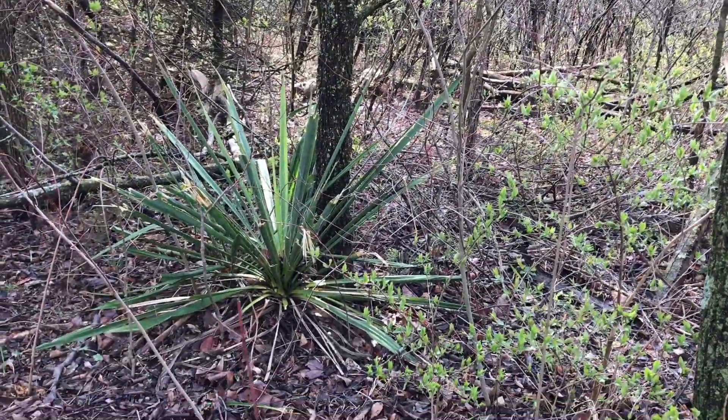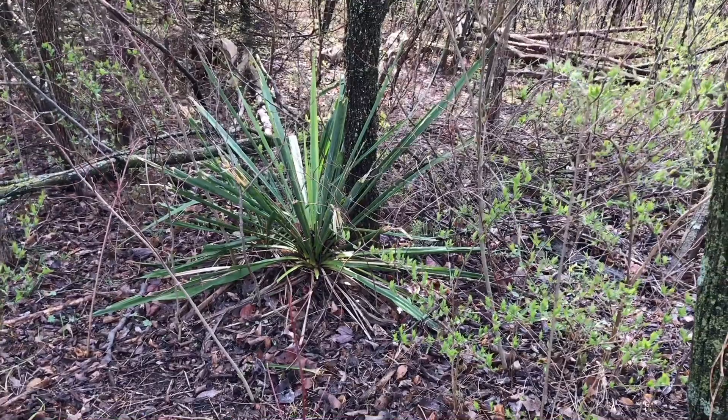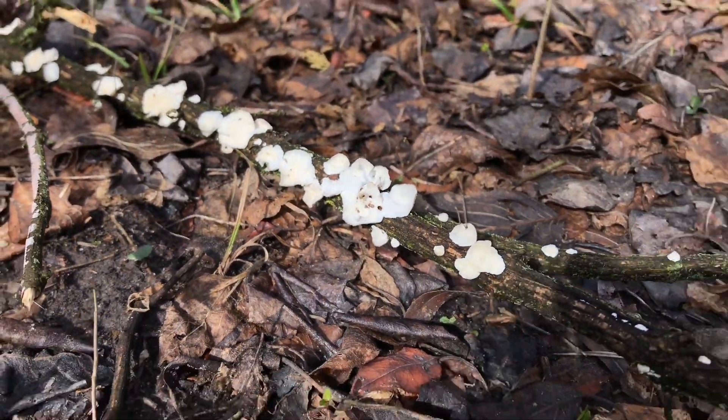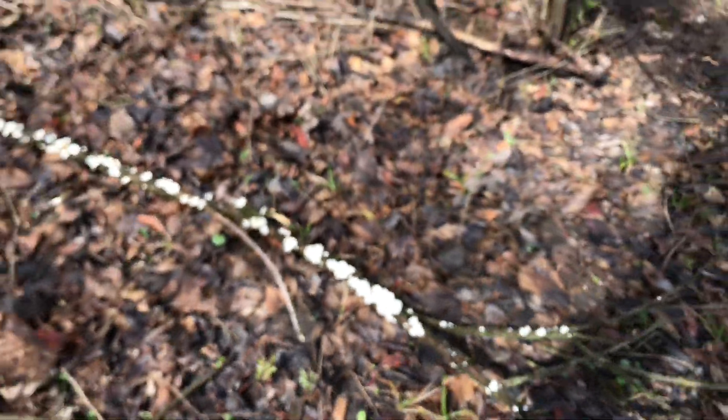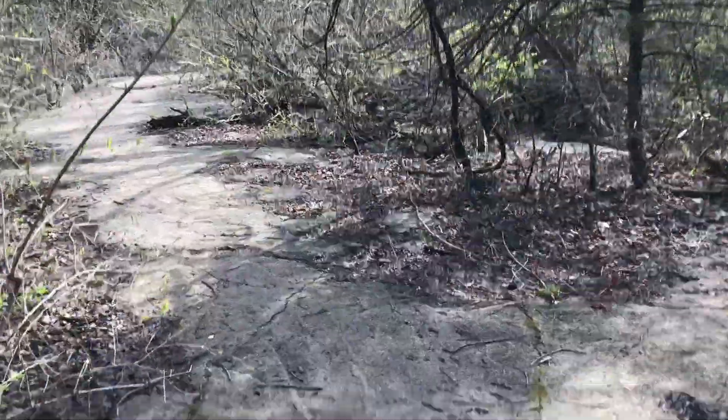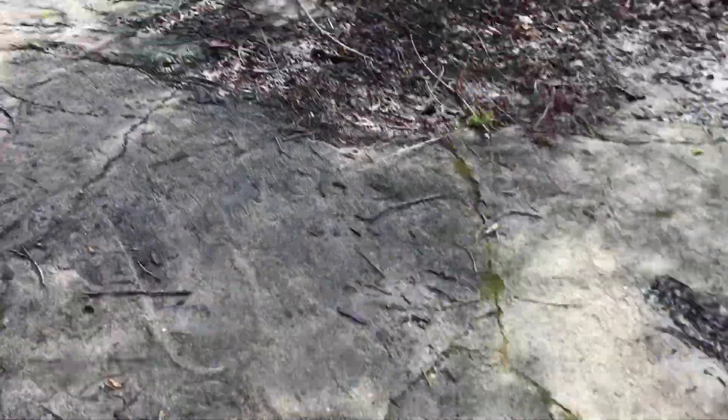And a yucca — for some reason we have a yucca. I found some last year's fungus. Very cool. It's a little muddy — make that very muddy.